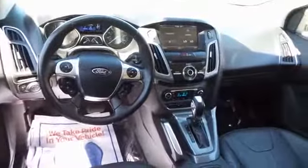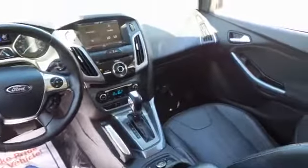Power windows, security system, CD player, rear window defroster, electronic stability control, heated front seat, trip computer, compass, overhead console, tachometer, brake assist.